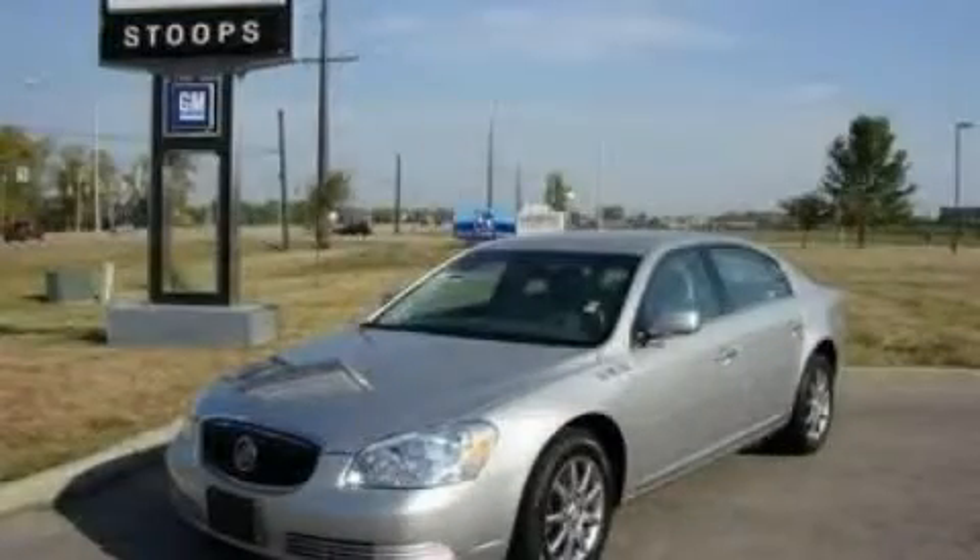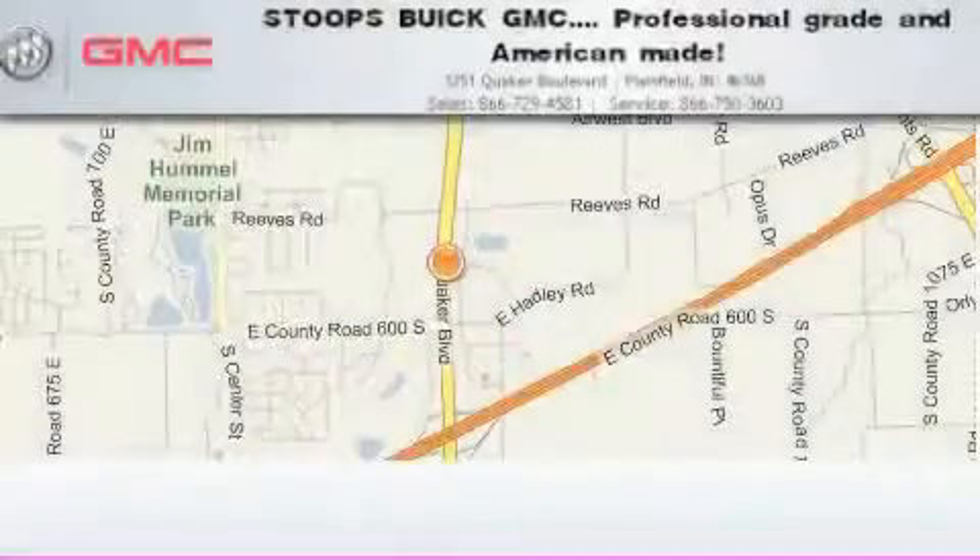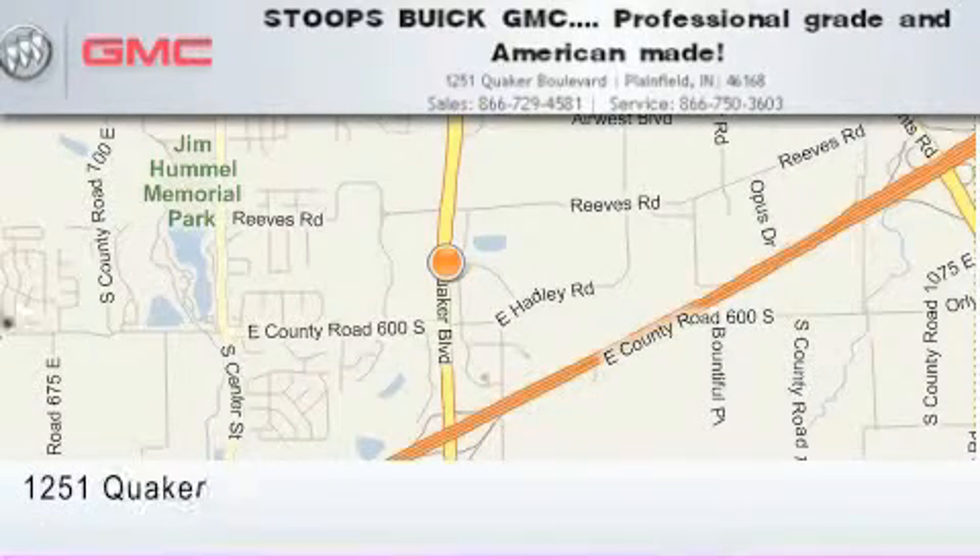Contact us today to arrange your test drive. Stoops Buick GMC is located at 1251 Quaker Boulevard in Plainfield.